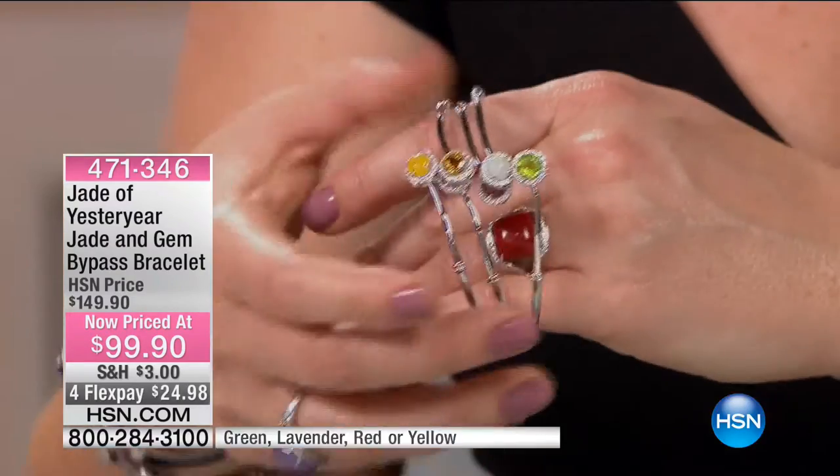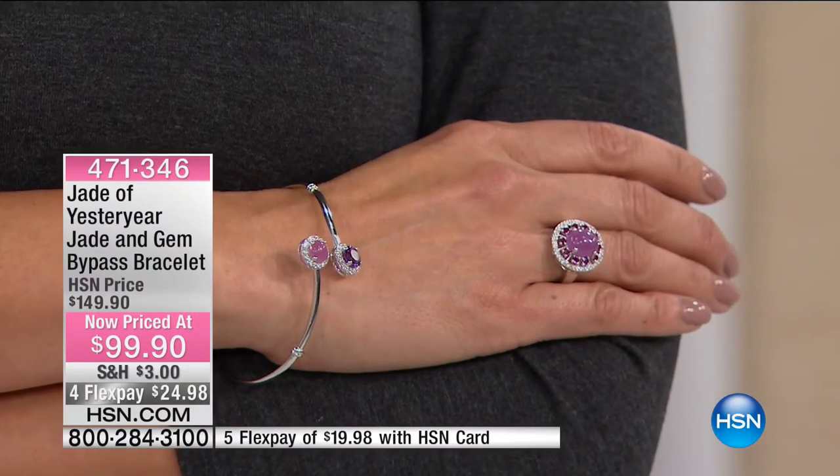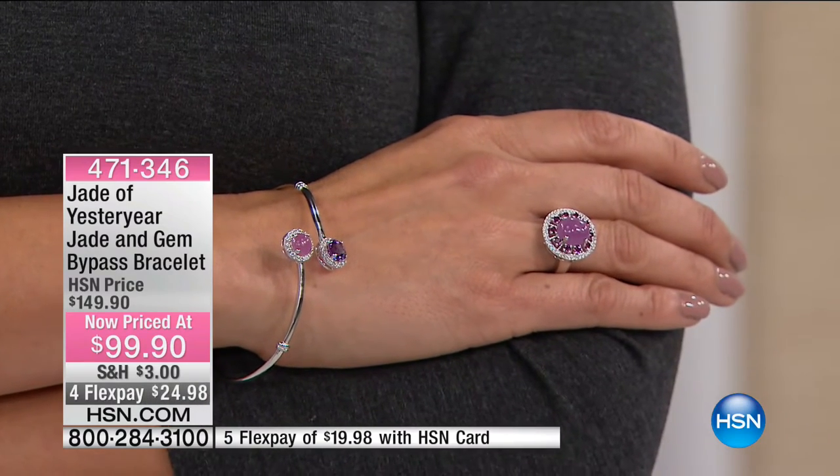Whichever you choose, I would even get more than one and mix and match. These are fun pieces — the perfect bridge between East and the West that you get with Jade of Yesteryear.